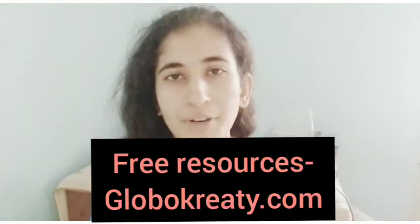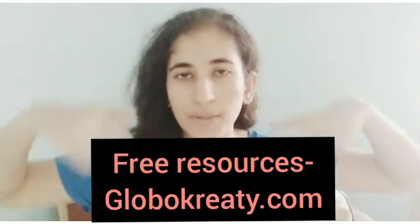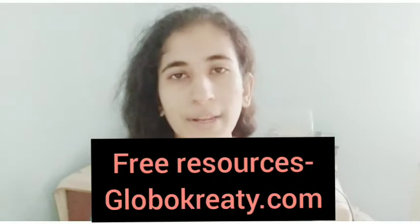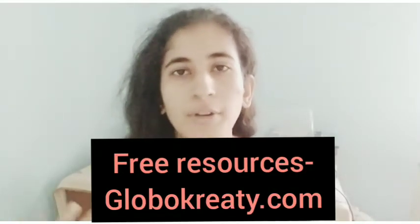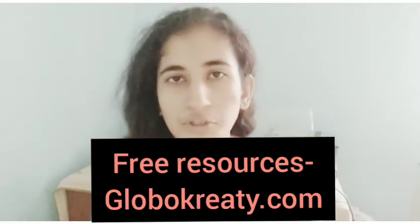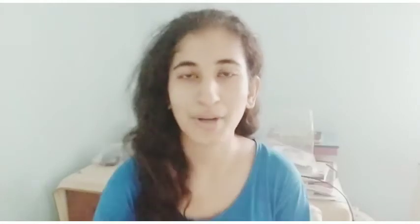And also if you want the free stuff — the free graphics, the free KDP interiors, the free textures and paddles — I have a bunch of free resources. The link is in the description box below, or simply head over to globalcredit.com and check out the freebie section. Download all the freebies and check back each month because we'll be adding more. It contains a full commercial license so you can use it for whatever purpose you want.